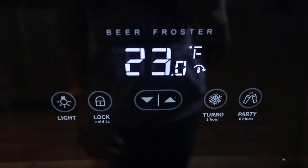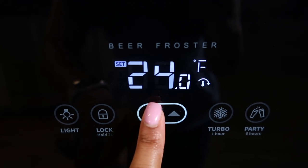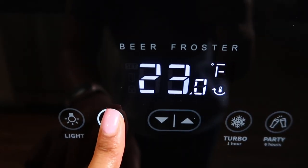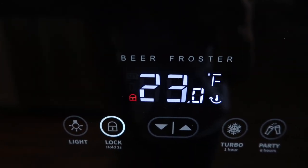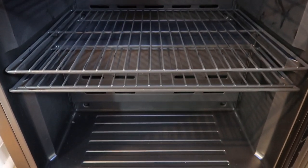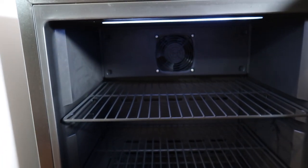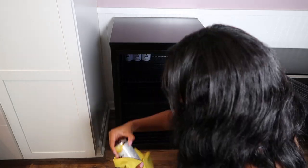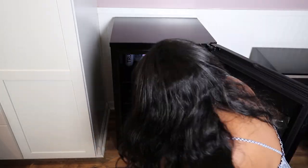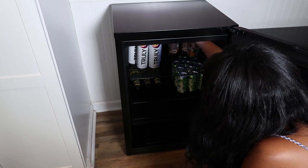Before we get into today's video, I want to share my brand new 125-can beer fridge by NewAir. It fits 125 cans, has a lock setting so you can lock it to your desired temperature — perfect if you have small kids. It chills drinks from 23°F all the way to 72°F, has a heated glass door that stays frost-free, a freestanding design, turbo mode that can frost your beer in one hour, and a party mode that prevents temperature fluctuations for up to six hours.